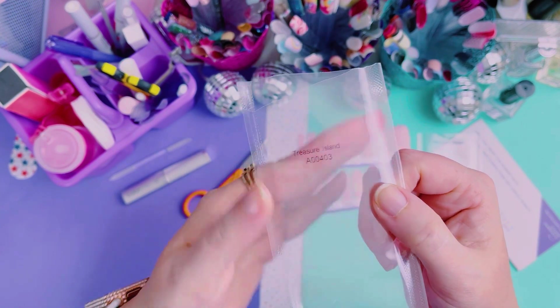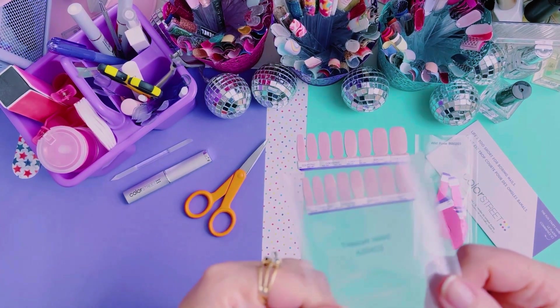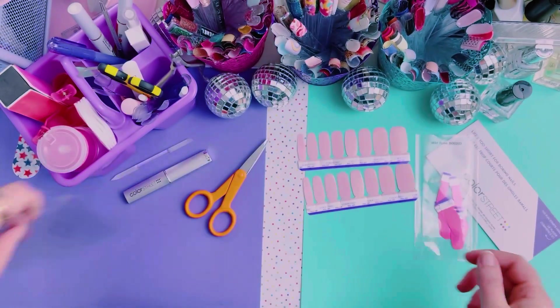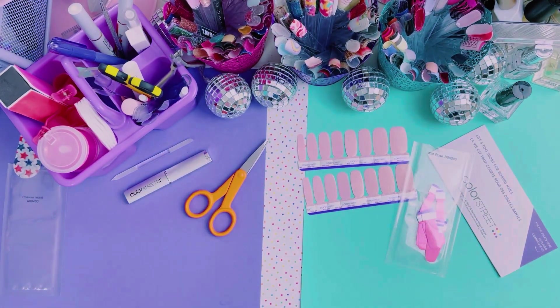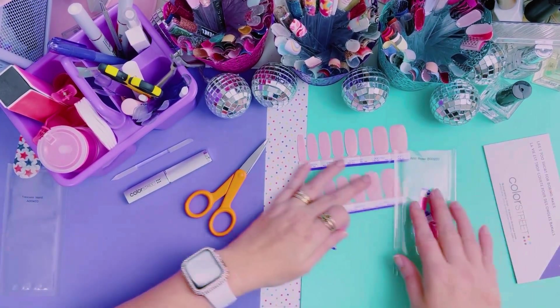Today I am wearing — it's not going to focus — there we go — Treasure Island. And I am pairing it with Wild Rose, which is retired. Treasure Island is from the subscription box, so neither one of these are available anymore.